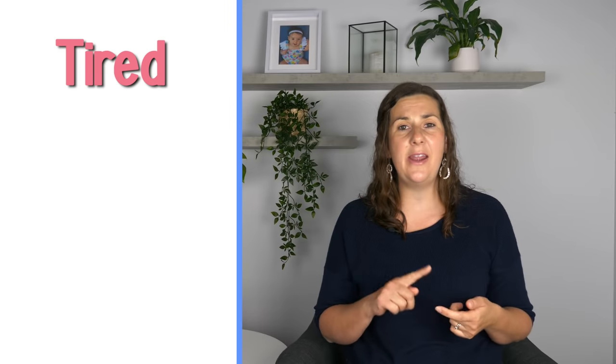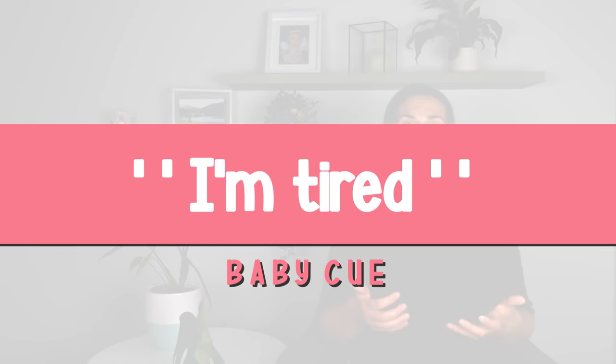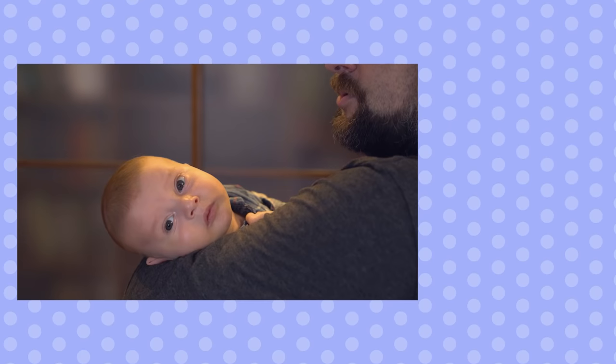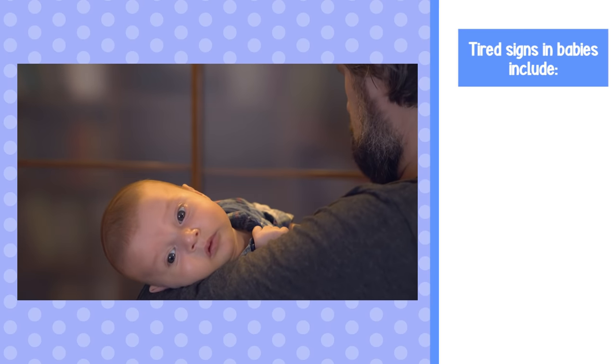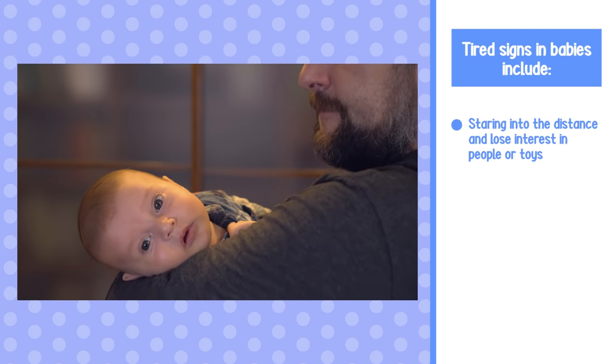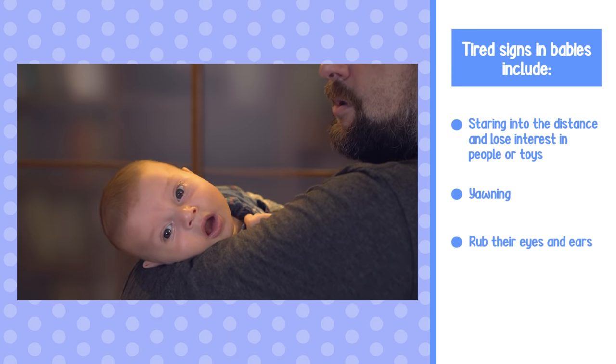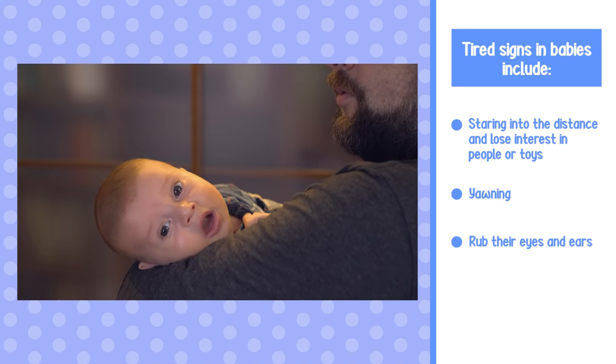Baby cues are how newborns communicate to tell us if they are tired, hungry, wanting to play, or need a break. When your newborn first starts to become tired, you will notice they start to lose interest in you and toys. They'll start to look past you and their body will become really still. They'll start to yawn and rub their eyes or their ears, and they might also start to suck their thumb.